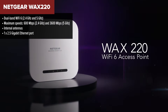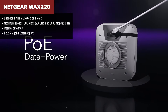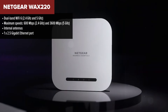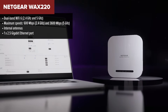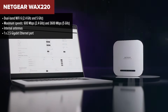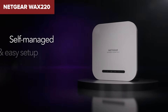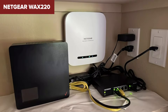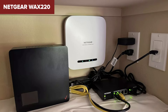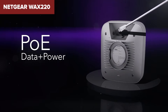Coming in at number two is another heavy hitter from Netgear — the 220. This one ups the ante with faster Wi-Fi 6 speeds, hitting an impressive 3.6 gigabits per second on the 5 GHz band. It's got all the same management and security features as the 615, but it's better suited for environments where speed is critical, like high-end gaming setups or fast-paced offices. Just like its sibling, it supports up to 256 devices, so it's ready for even the busiest of networks.